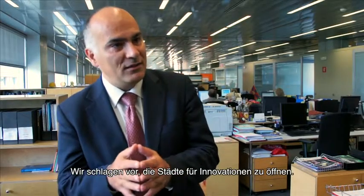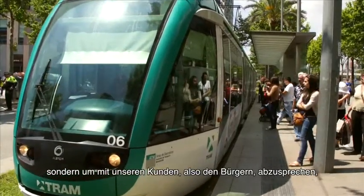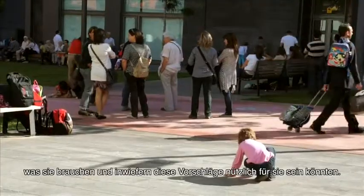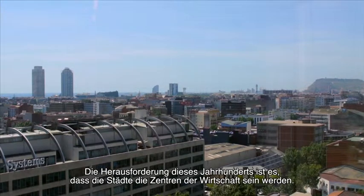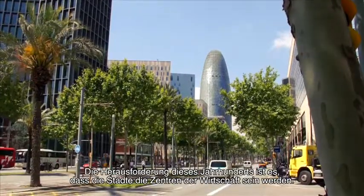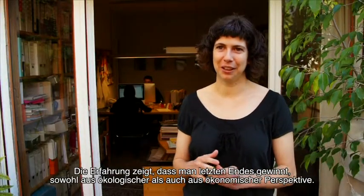Our proposal is to open up innovation in cities. It means we are open to any proposal from entrepreneurs and companies — not just to test the product, but to check with customers how they can use these proposals within the city context. The challenge in this century is that cities will be the center of the economy.